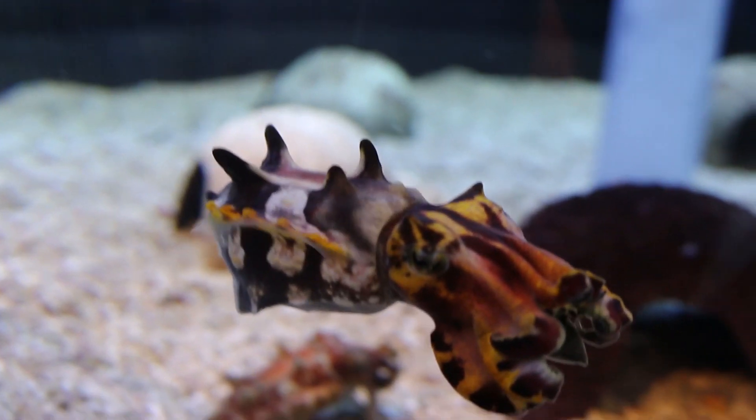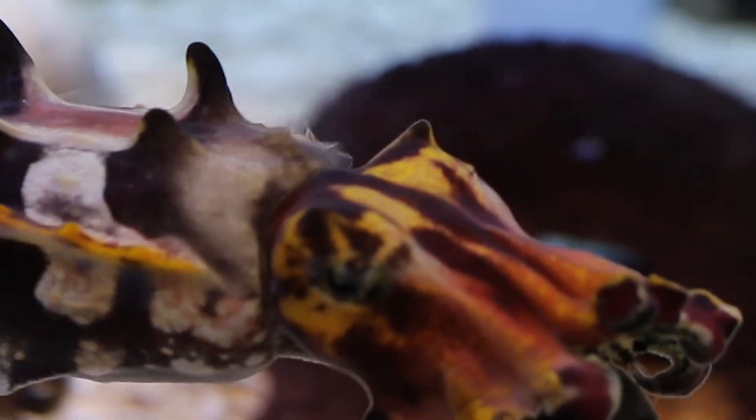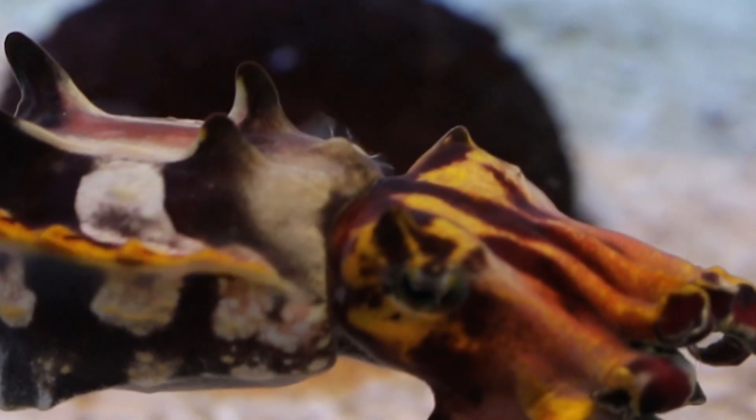Cuttlefish have a unique shell called the cuttlebone. The pores within this bone provide buoyancy, which the cuttlefish can control by determining the amount of gas and liquid allowed in the chamber of the cuttlebone at any given time. So the cuttlefish has complete control of its buoyancy — that's pretty unique.